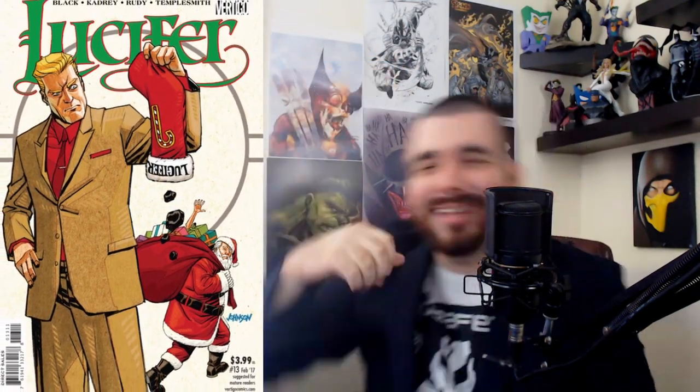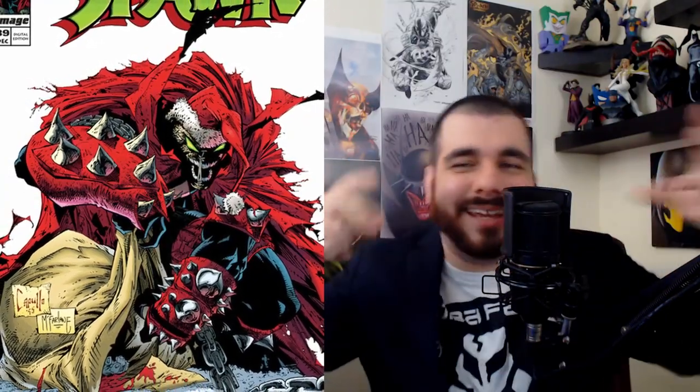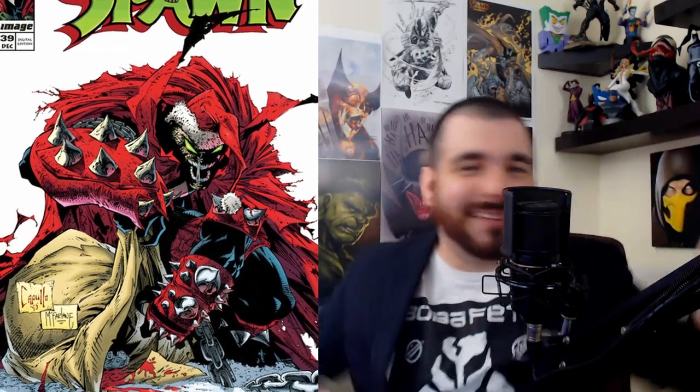This next book was actually one of my first Spawn books — Spawn issue 39. I think I have a few copies because every time I see it I pick it up — you can find these in the dollar bin. Spawn is dressed up as Santa Claus, with the hat hanging, a big cape around him, a white background, snow, and blood. Just awesome.